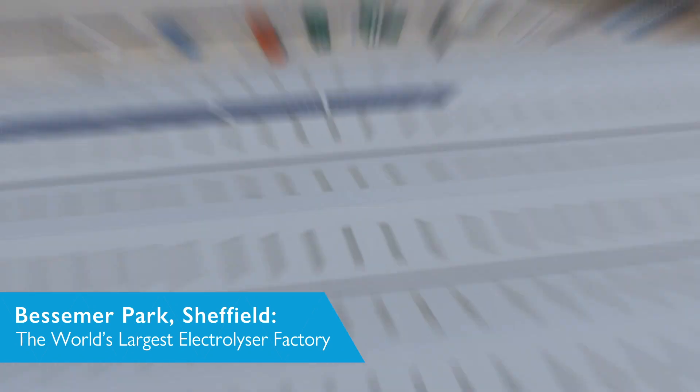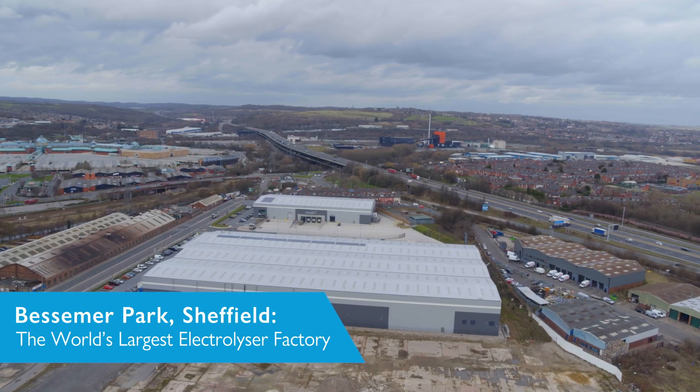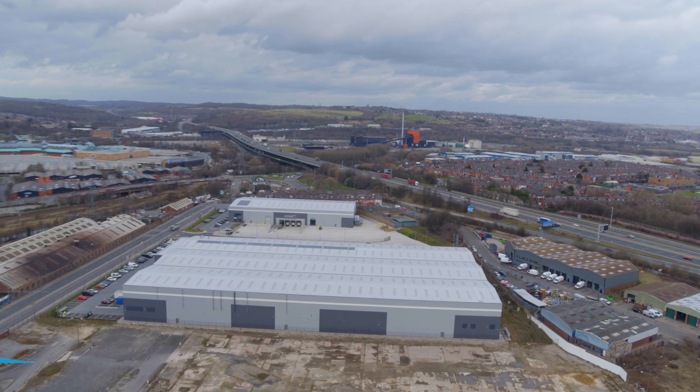ITM Power has been developing electrolysers for the last 20 years. We were listed on the London stock market in 2004 and were the first hydrogen and fuel cell related company on the London stock market. This year we moved into the world's largest electrolyser factory with a capacity of 1,000 megawatts per year, or one gigawatt per annum. We also announced the sale to Linde of the world's largest PEM electrolyser, which will be deployed in the heartland of the German chemicals industry in Leuna.